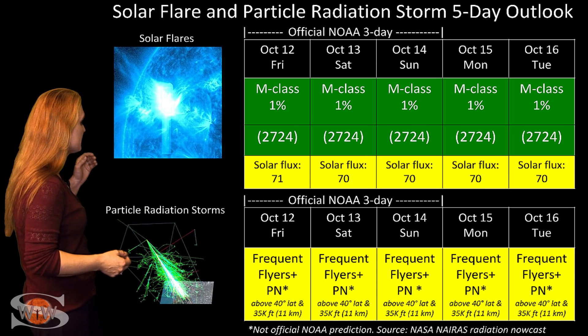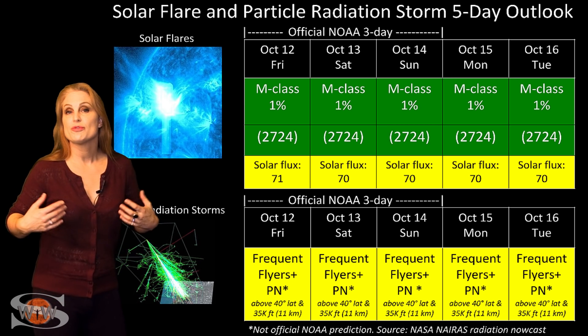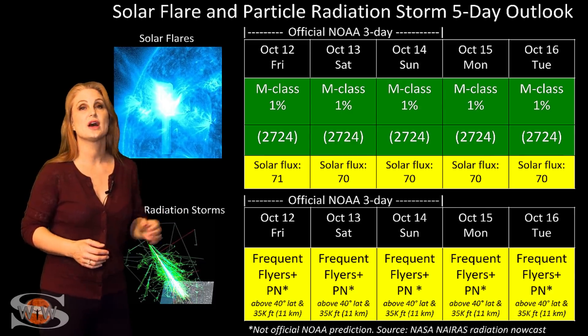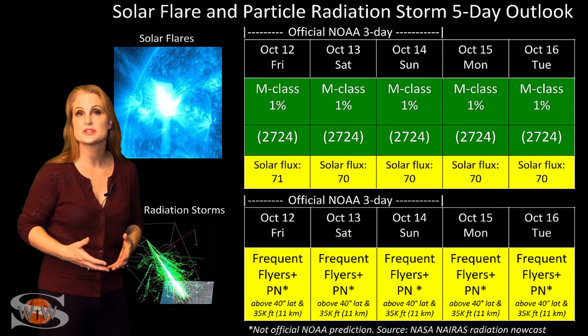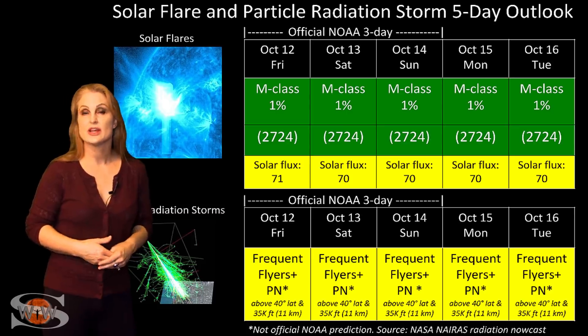Also, because we are in solar minimum, the cosmic ray flux is a bit higher than it would normally be. Frequent flyers — including air crew who fly over 800 hours annually at high latitudes and high altitudes — are in the marginal range now for radiation dose, and this includes prenatal passengers, so please take this into consideration in your flight plans. So space weather this week is kind of settling down, but it's not quite quiet, and we're going to have another burst of fast wind that will bump us up easily to active conditions, if not storm conditions, starting around the 14th.